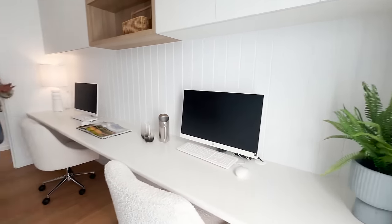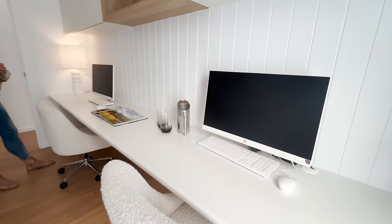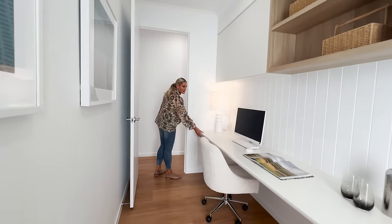There's lots of light coming in with a large window, and the air conditioning is ducted in here as well. There's nice VJ panelling behind both computers — not props, both computers are real, ready to go for work from home or kids' homework. There are file drawers for files and stationery as well.